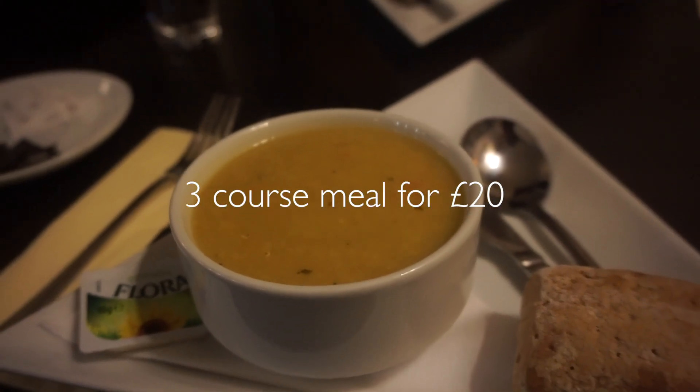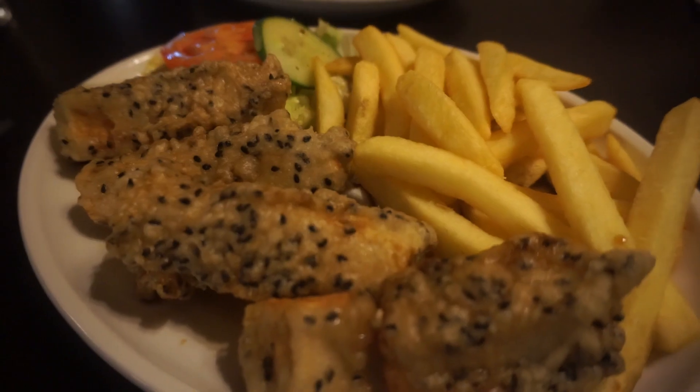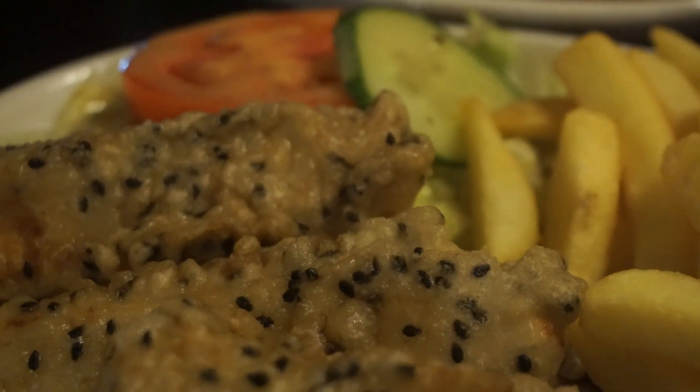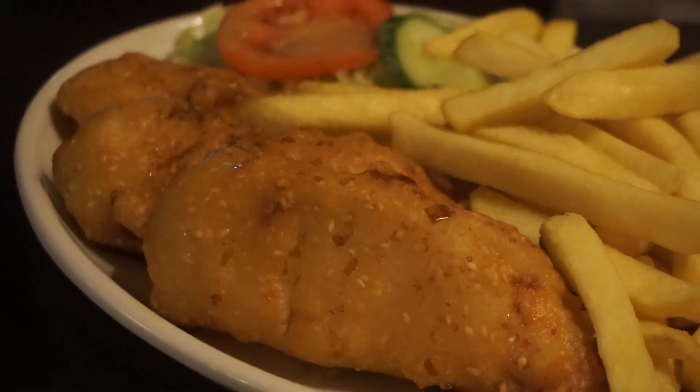We both started off with a lentil soup which came with gluten-free bread and vegan butter, and it was so good. Then I had the vegan sesame and maple tofu which came with chips and a salad, and Stuart had the same but with chicken instead.